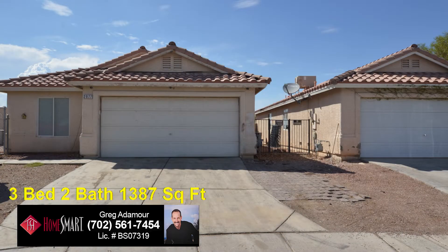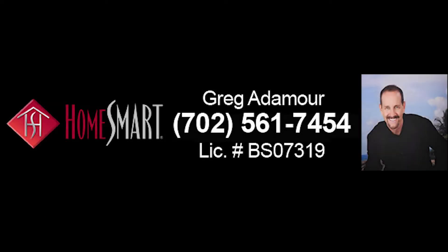This home, with three bedrooms, two bathrooms, and 1,387 square feet, is now available for sale. Contact Greg Atimore with HomeSmart Encore to view this home by calling 702-561-7454 today. You'll be glad you did.